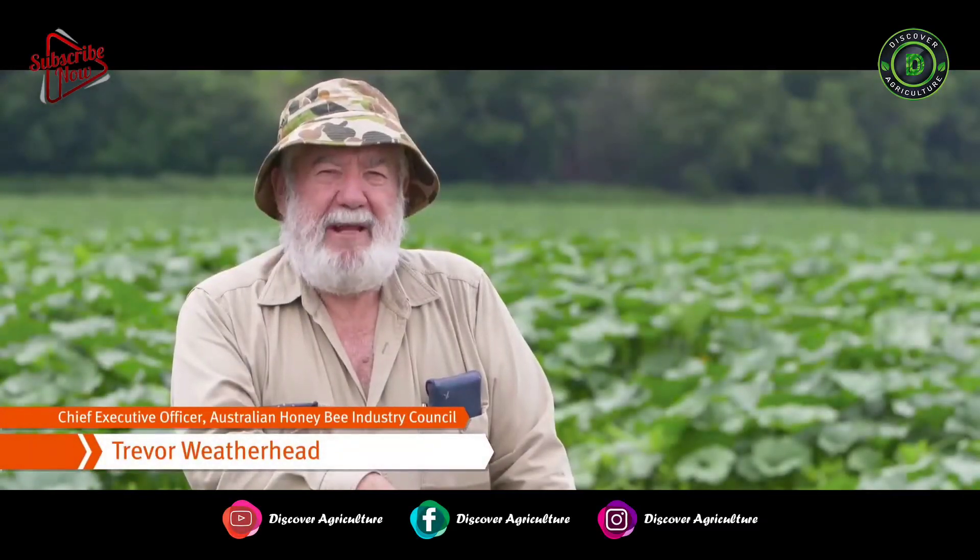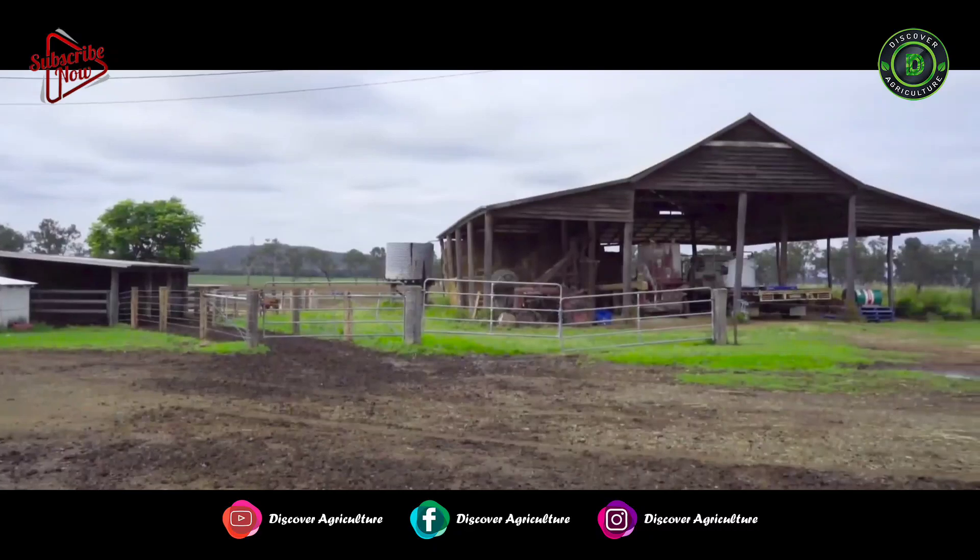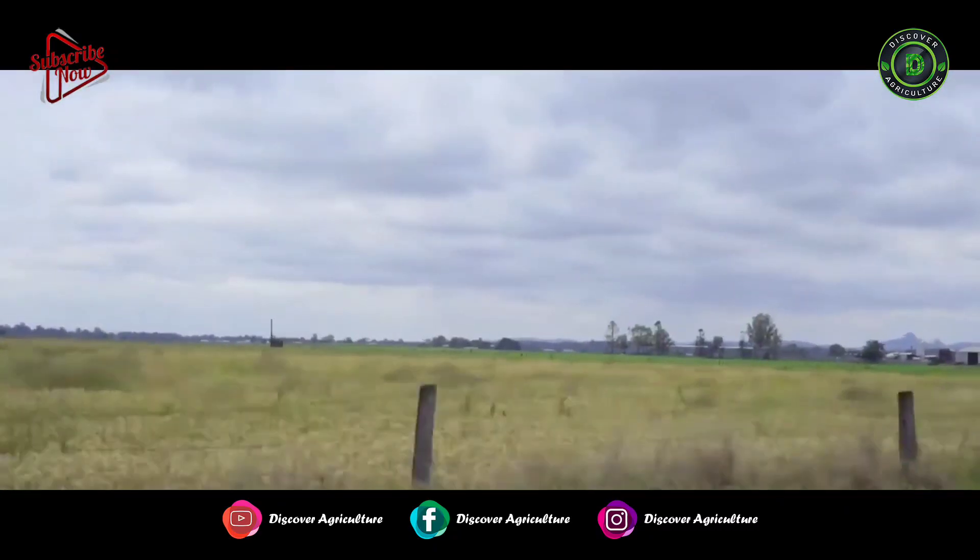I'm Trevor Weatherhead and I'm Executive Director for the Australian Honey Bee Industry Council. Today we're at Verrills Farm, which is on the Cunningham Highway between Brisbane and Warwick.